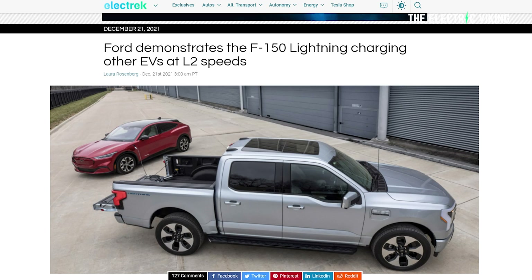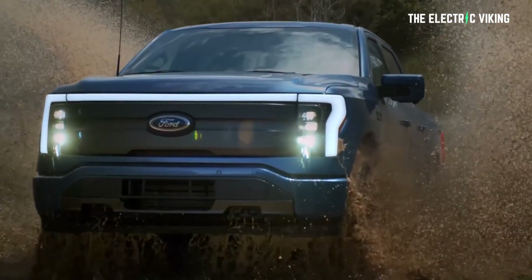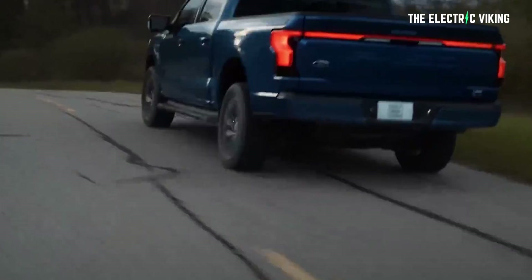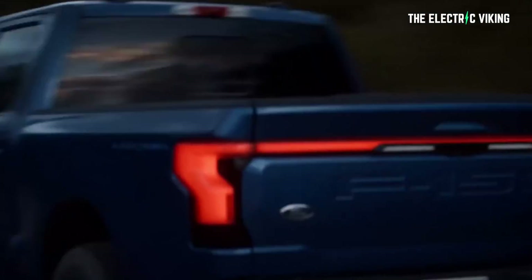Since then, we have seen the Lightning's bidirectional charging capabilities in action, replenishing other EVs at level two speeds. We've also learned of the automaker's new holistic charging system called Ford Pro Charging that caters to fleet customers charging at depots and at their homes. As the F-150 Lightning approaches first deliveries in March — so only two months away — Ford has shared further details on how its intelligent backup power will work and what infrastructural hardware will be available to customers.